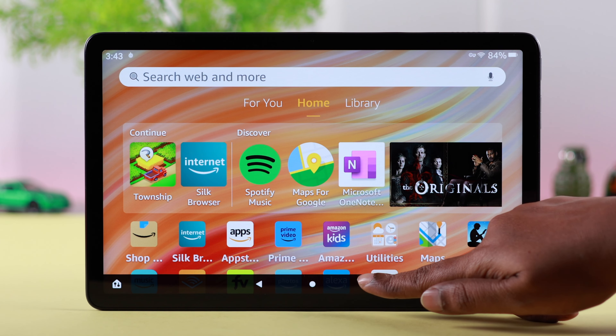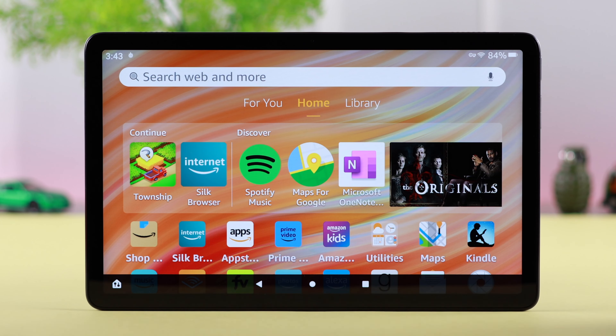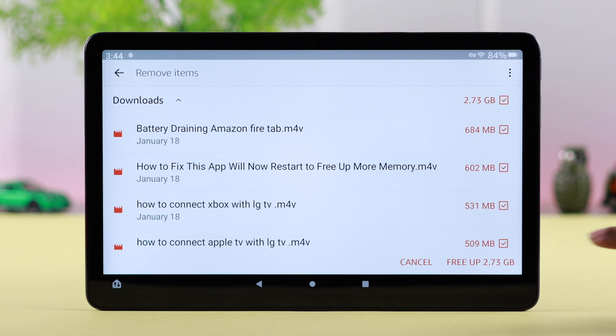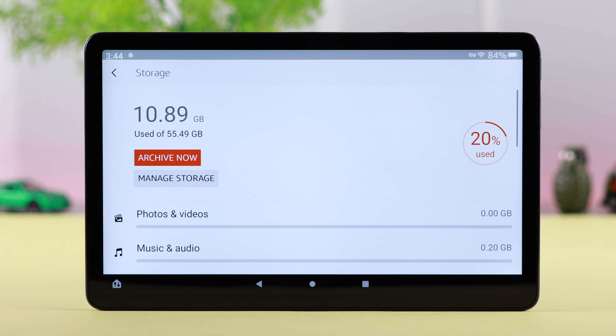First of all, when you face this problem, just go ahead and force quit all the apps and windows from your tab. Please remember, if the storage of your Fire Tab is almost full, apps can't run properly, so go ahead and clear some space from your Fire Tab.